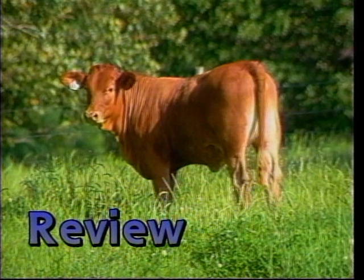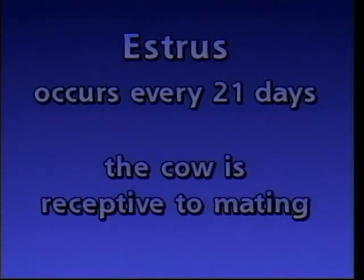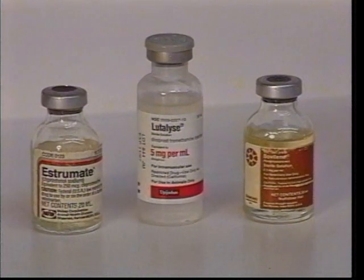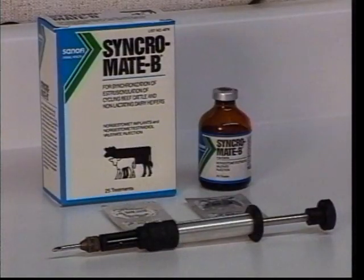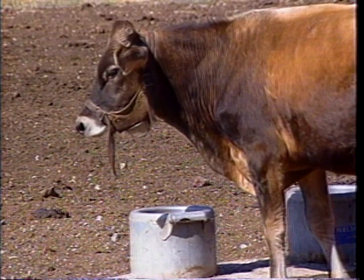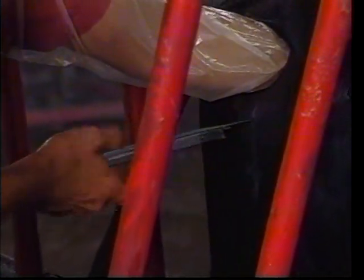Let's review what we have learned. The estrus cycle is a regular pattern of changes in the female body that is under hormonal control. Estrus occurs every 21 days and is the time when the cow is receptive to mating. Estrus synchronization allows the producer to concentrate labor efforts when using an artificial insemination program. Detection of estrus is essential to the procedures of artificial insemination and embryo transfer. Superovulation increases the number of eggs released during ovulation, which is very important when used in conjunction with artificial insemination and embryo transfer.